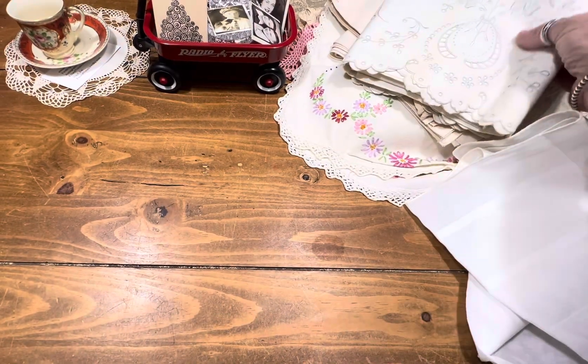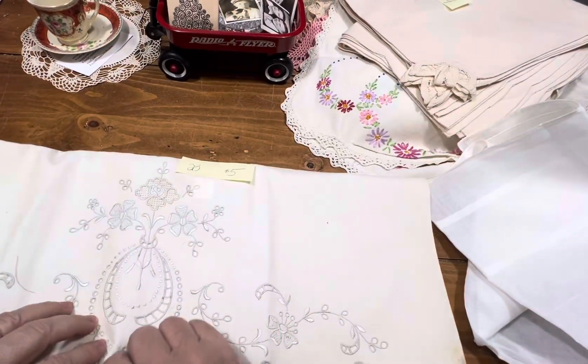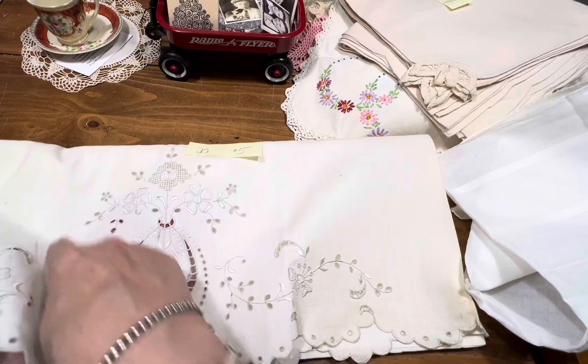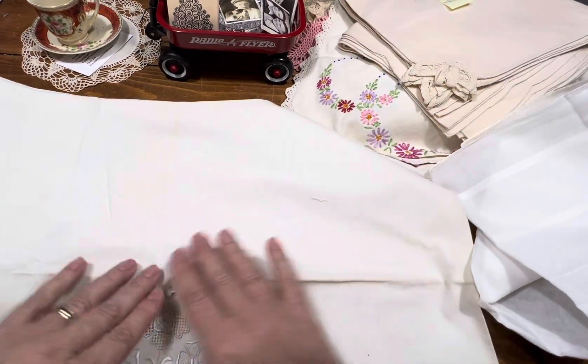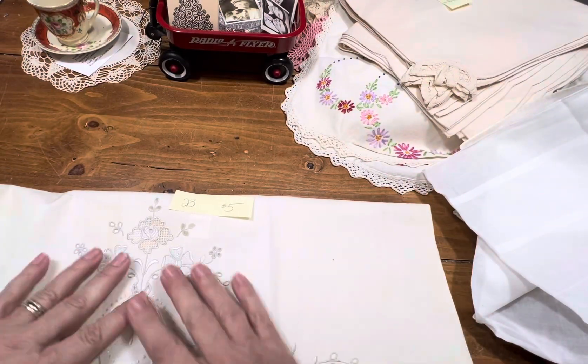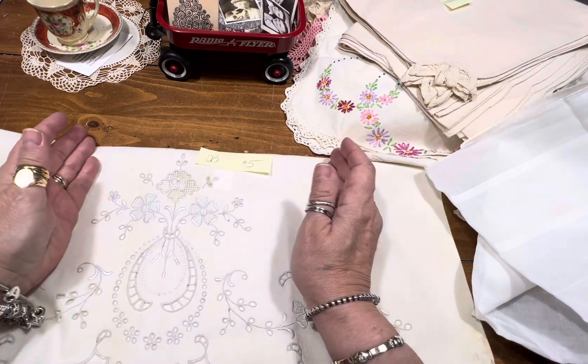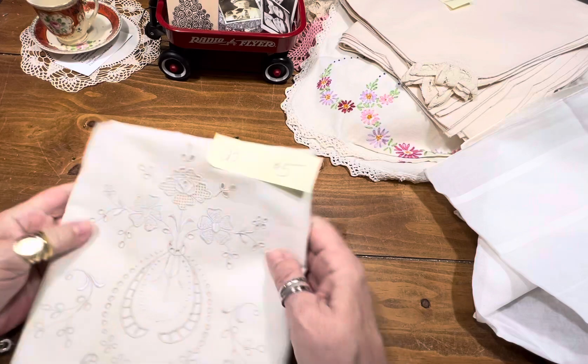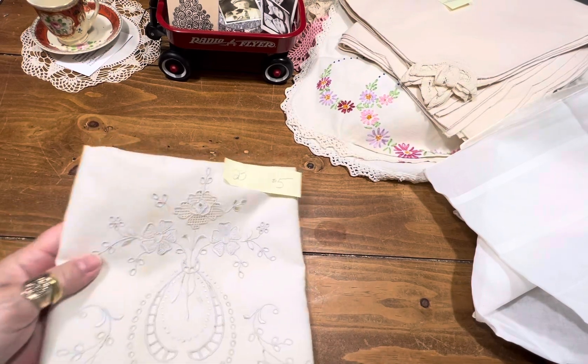Item number 23 is another pillowcase. It does have some marks — I think it's just from being stored. Sometimes when they're folded for a long time they get that crease. If you're making one of those embroidery books or doily books, how pretty would that be? Item number 23 is five dollars.